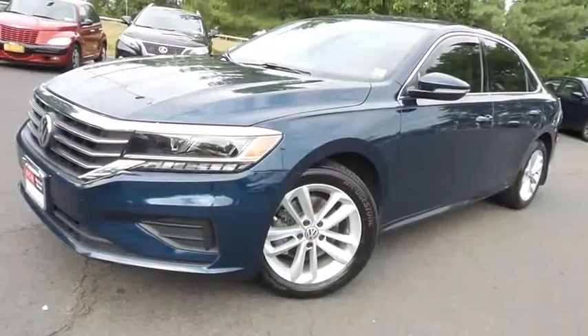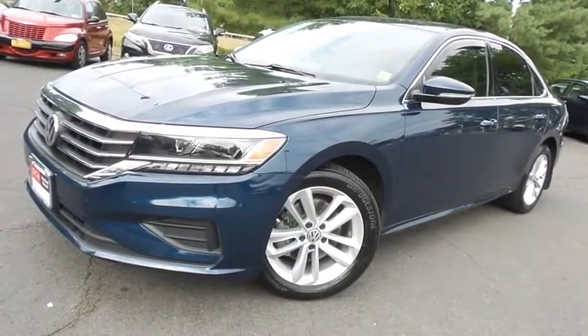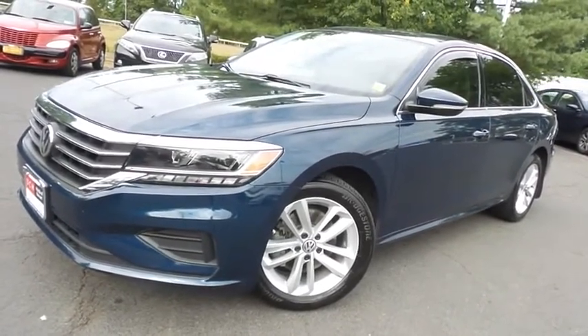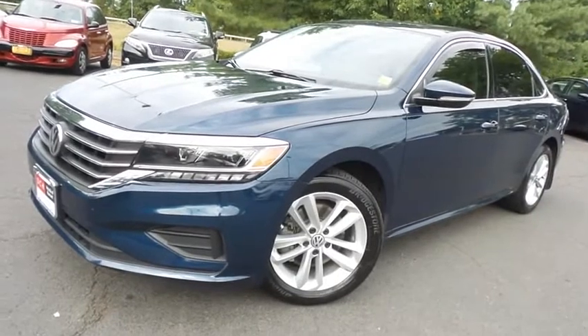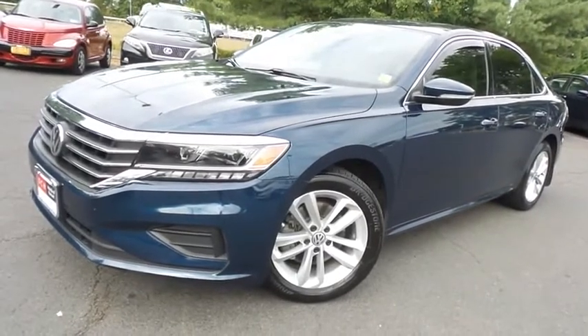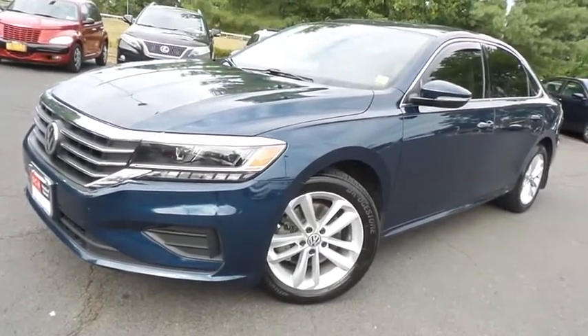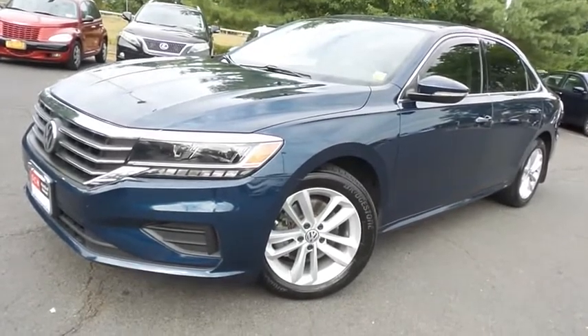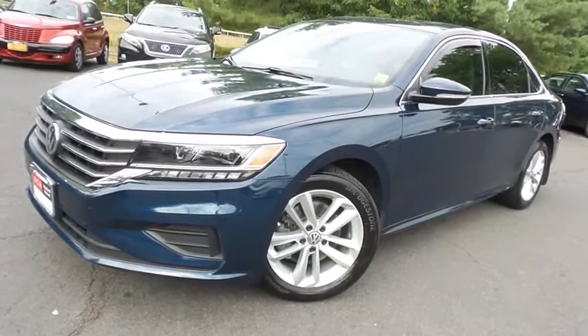Come down to Honda of Nanuet today and test drive this gorgeous, extra clean, fuel efficient 2020 DCH Economy pre-owned Volkswagen Passat SE with Bluetooth, reverse camera, heated front seats, Apple CarPlay, turbocharged engine, and only 36,000 miles.